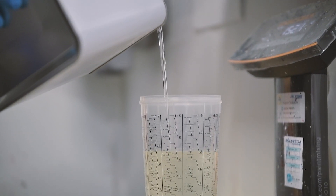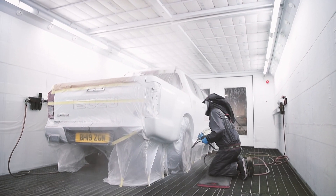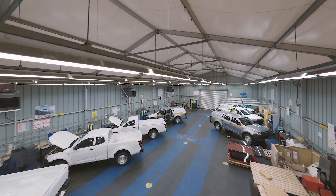We're in a unique position to offer you a specialised build-to-order service, all while retaining the manufacturer warranty and ensuring that the capability and safety of the vehicle are never compromised. And all conversions are covered by the Isuzu three-year warranty.